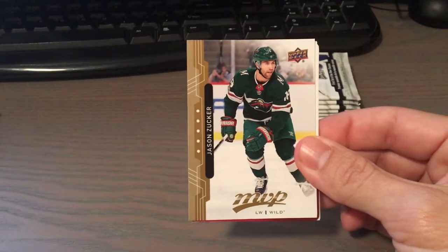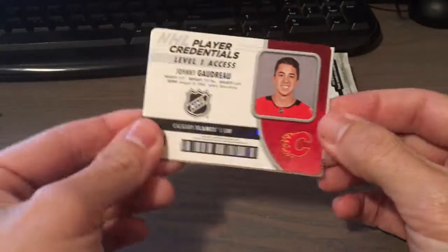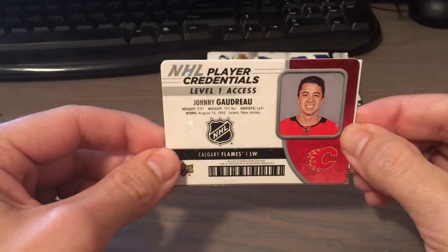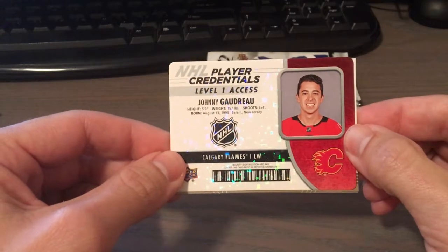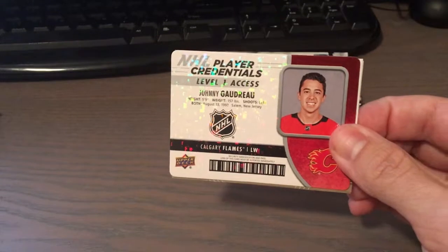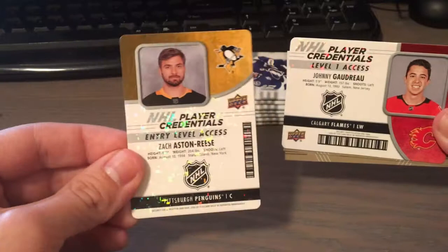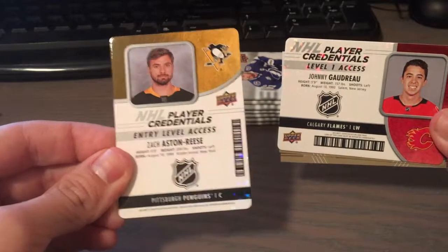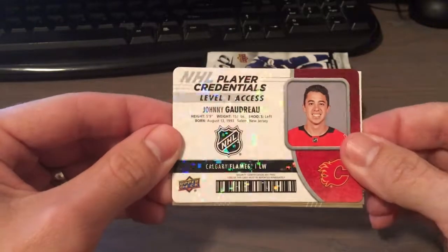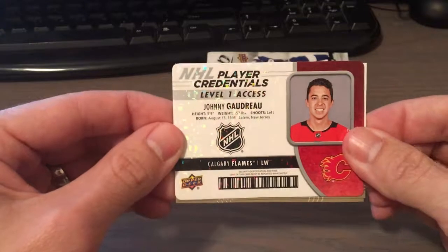Aaron Ekblad, Jason Zucker. We have a Player Credential, Level 1 Access of Johnny Hockey — a.k.a. Johnny Gaudreau. This one's horizontal instead of vertical like the first one. I like the sort of cracked ice shine to it.